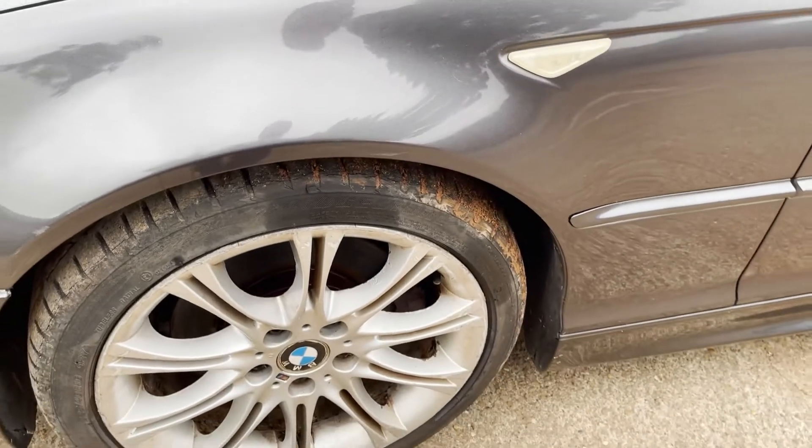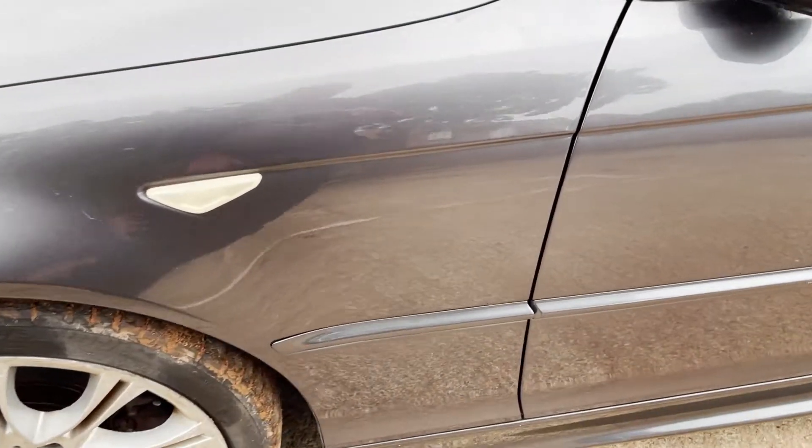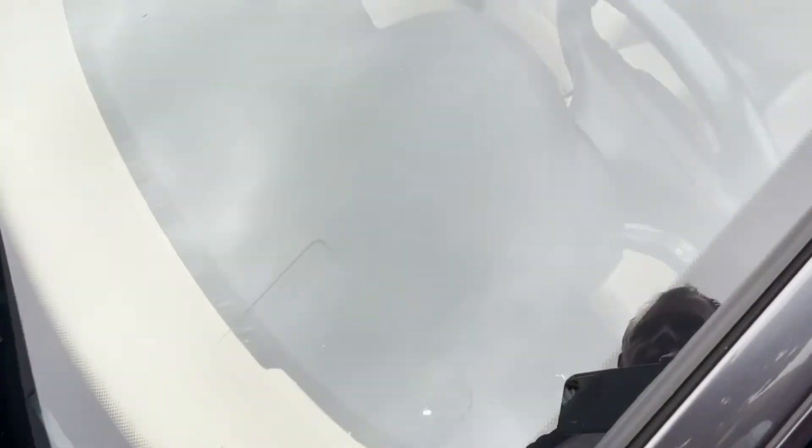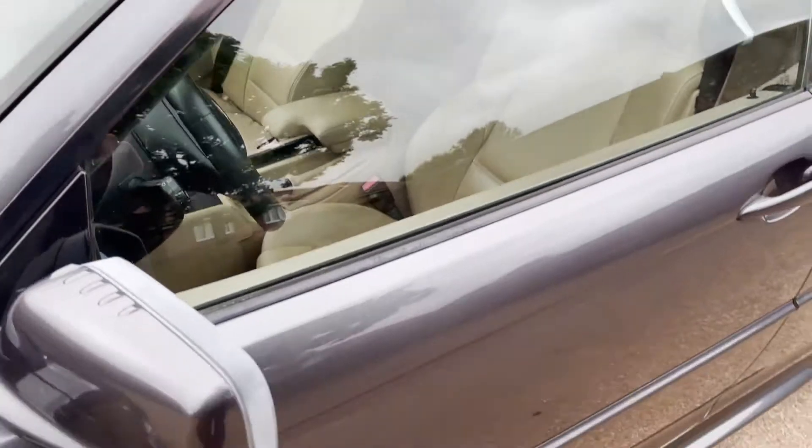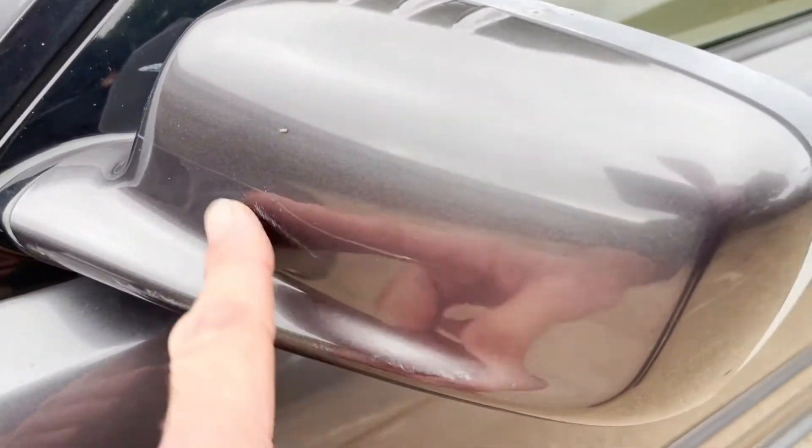Looking down the nearside it looks straight as a die with no parking dinks. There's a tiny scuff on the nearside front arch lip. As mentioned, all four wheels are kerbed so they could probably do with refurbishment. The screen is fine. The nearside mirror has a couple of marks on the casing.